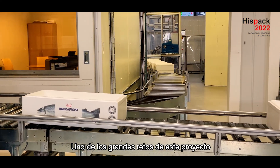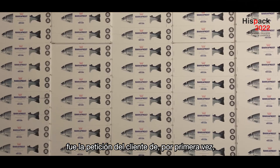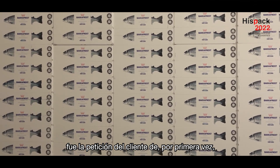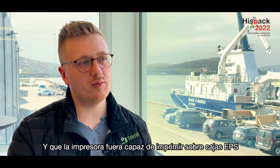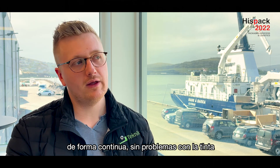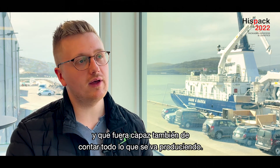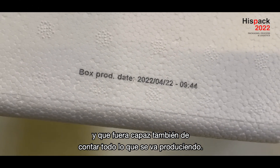The most impressive challenge that needed to be achieved on this project was the request by Fagafest to, for the first time, print an actual salmon on the box. And to have a printer that could print on styrofoam boxes without any problems with ink going off again, and that could also count everything they were producing.